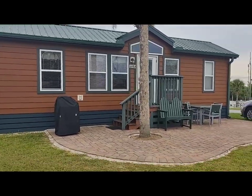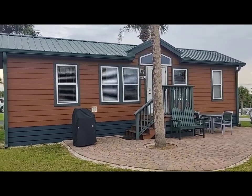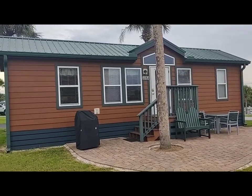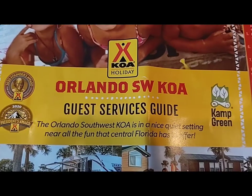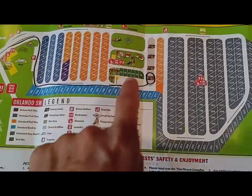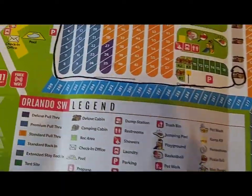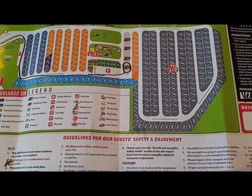It's only — I think this location is about 10 minutes or so from Disney, and about 30 minutes from the International Airport. This one is the Orlando Southwest KOA. Here's a map of the campground itself — we're right here on top of the hill. It's a big campground; looks like they have 299 camping spots.